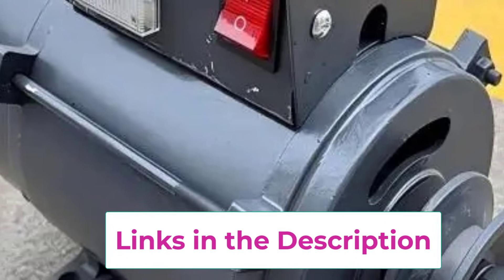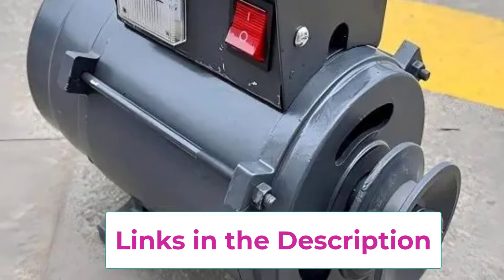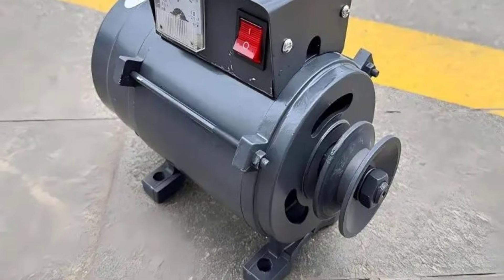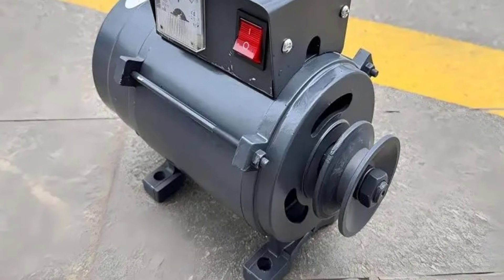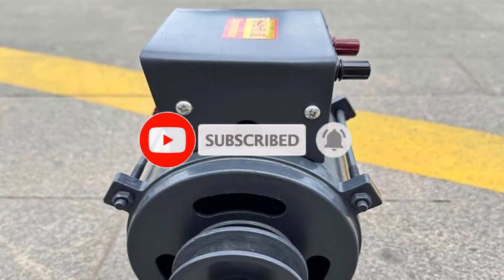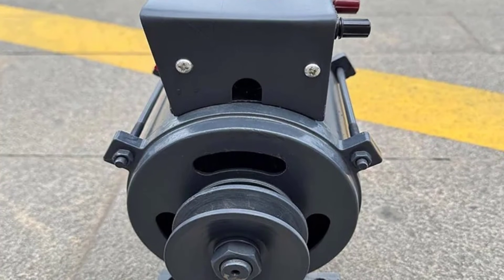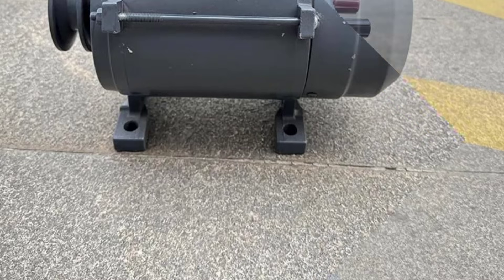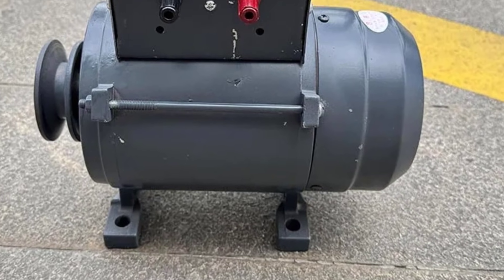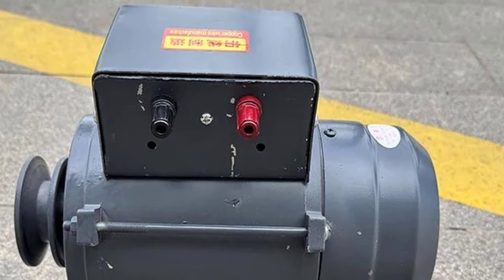Equipped with a pressurizer system, the generator maintains steady output under varying loads, making it ideal for powering lighting systems, household appliances, small tools, and backup circuits. Despite its high 10KW output, the unit remains compact and quiet, making it suitable for residential environments where space and noise control are important. Energy-efficient, stable, and easy to install, this permanent magnet generator is an excellent choice for users seeking a small-size, high-power home generator with reliability, low-maintenance, and long-term performance for everyday and emergency power use.